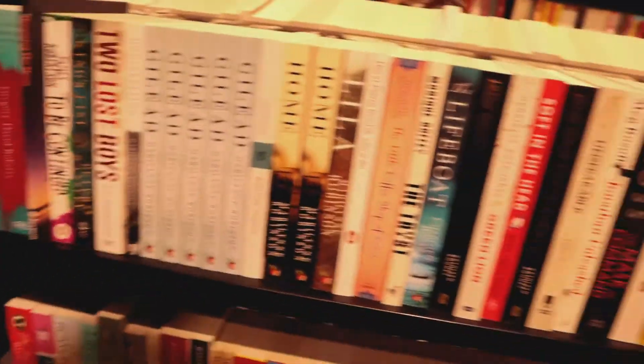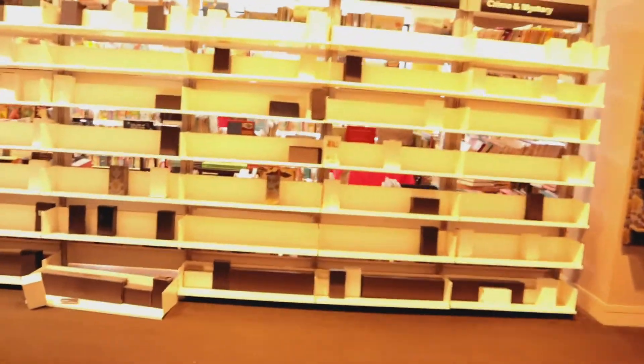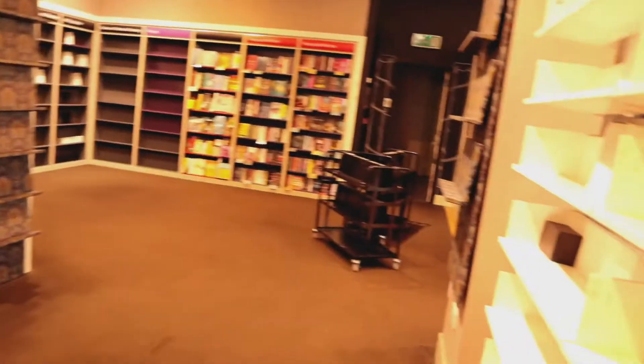So these are all the books going upstairs - I'll show you where they're going in a minute. The next little stint of work will be this hand side of the store, from here all the way back to here.